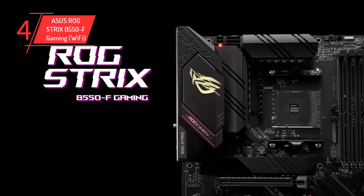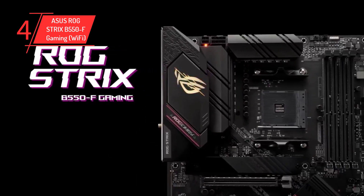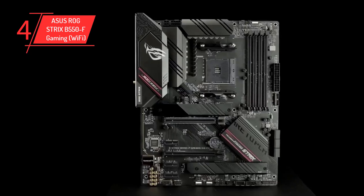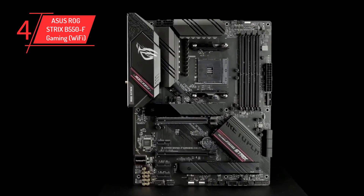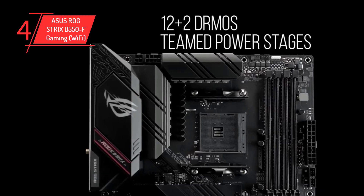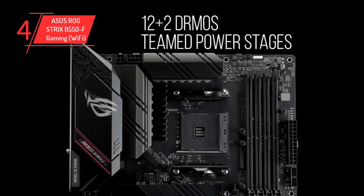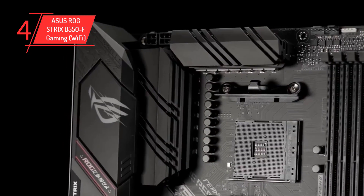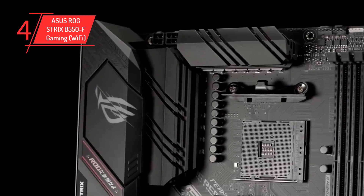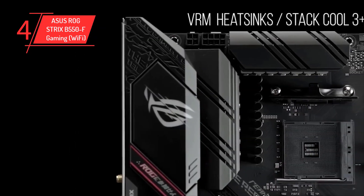It is equipped with a decent onboard audio solution featuring the Supreme FX audio chip tucked under a Faraday cage to prevent electromagnetic interference from ruining audio quality. The ASUS ROG Strix B550-F Gaming Wi-Fi is a great pick that can be paired with the Ryzen 5 5600G processor. For updated prices and more details, check out the links given in the description.